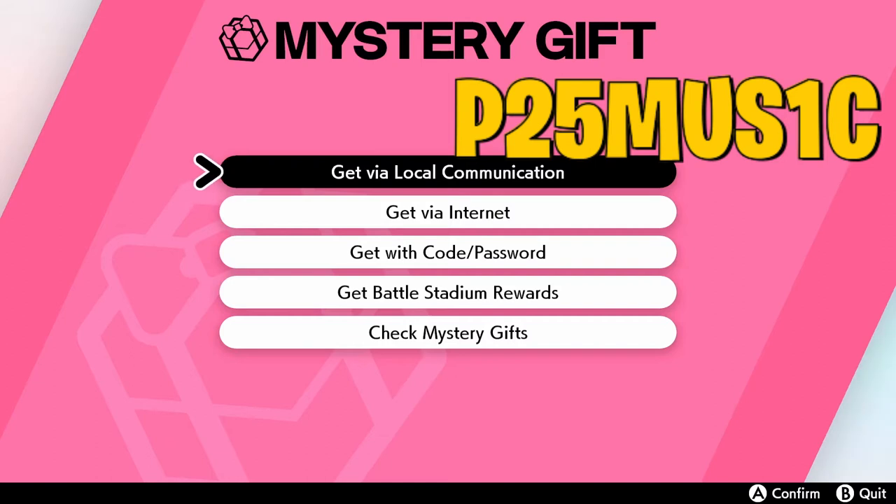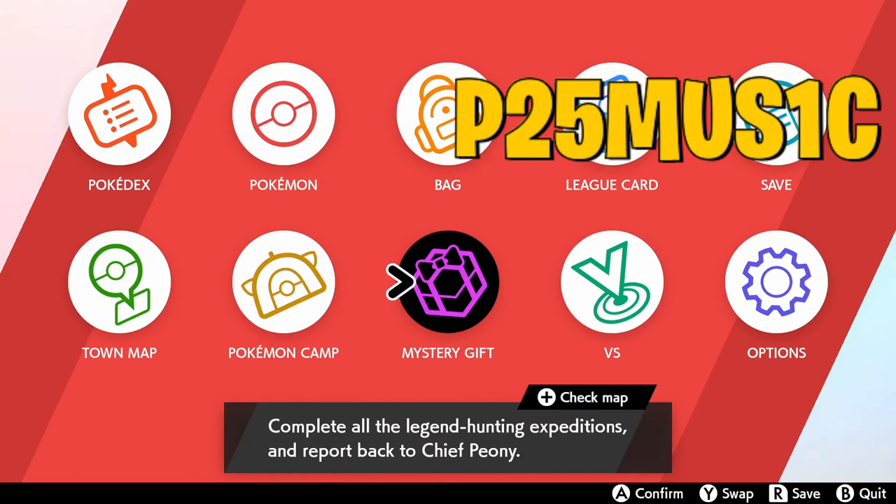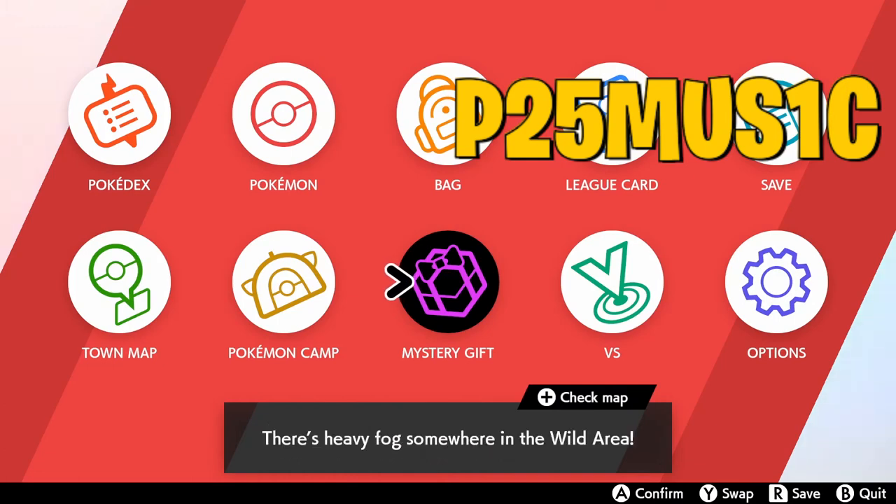Later on, when everybody probably wants this Pikachu, it's going to be very rare. Having multiples in your Pokemon Home will be great to trade for something you are currently missing — for your complete Pokedex or if you're still trying to get a living dex. It's always great to have multiple of these limited Pokemon that have value to trade later on.